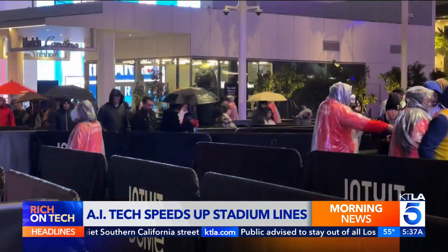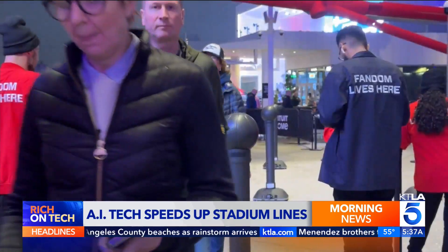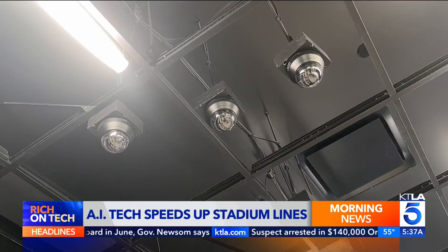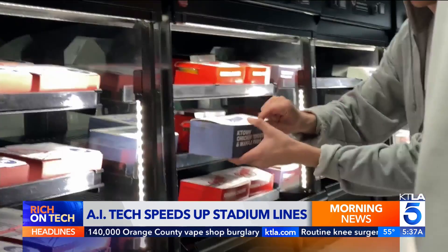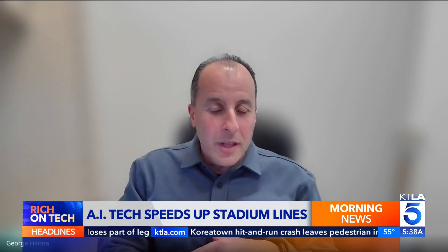Waiting in line at a stadium is never fun — you're missing the action. That's why Intuit Dome, the new home of the Clippers, was designed to reduce lines, to get fans in their seats cheering for the team. With more bathrooms and a high-tech facial recognition system that lets you enter, access suites, and make purchases all using just your face, it doesn't matter which way you turn — you're going to find a bathroom, a concession stand, and neither will have a line.